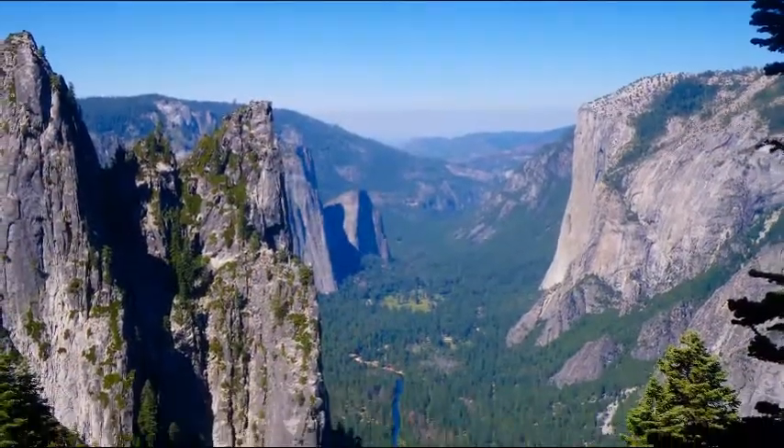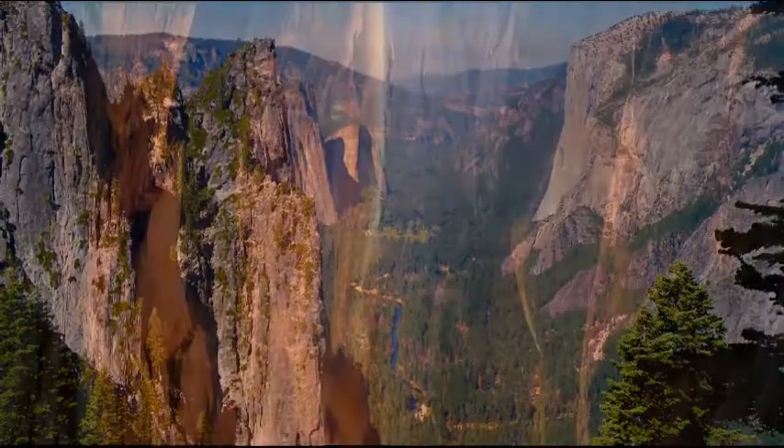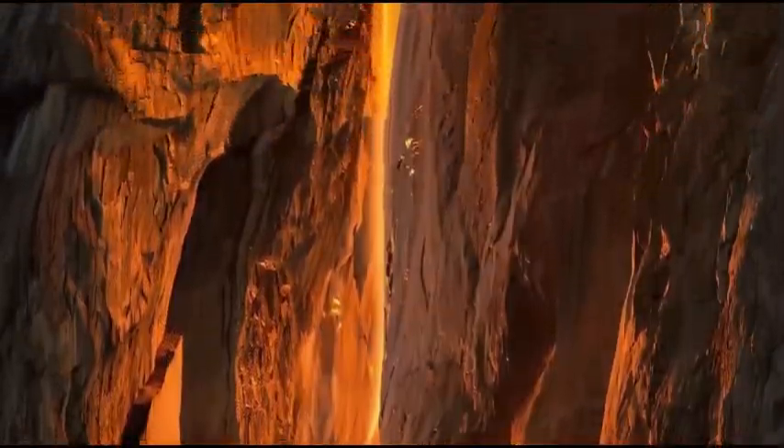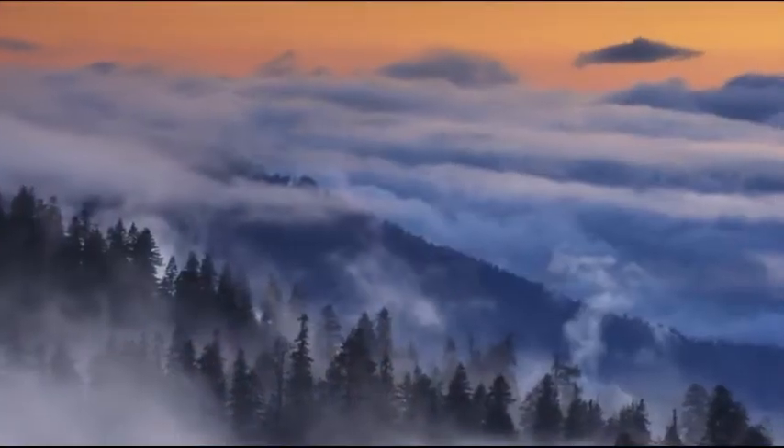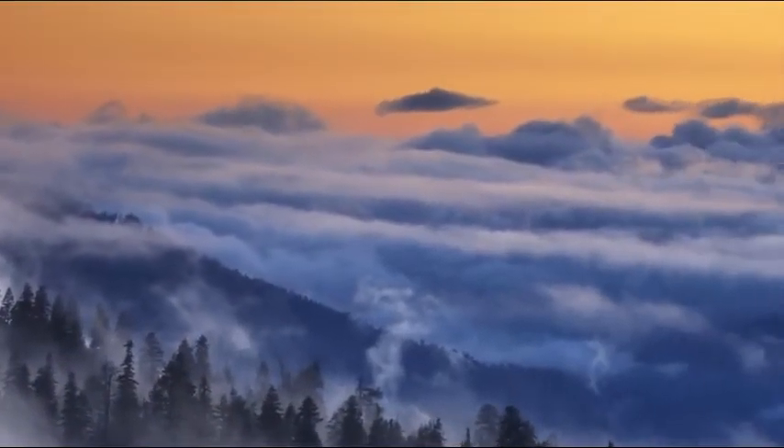The Yosemite Valley is one of the key features of Yosemite National Park. Clouds can be beautiful during the sunset.